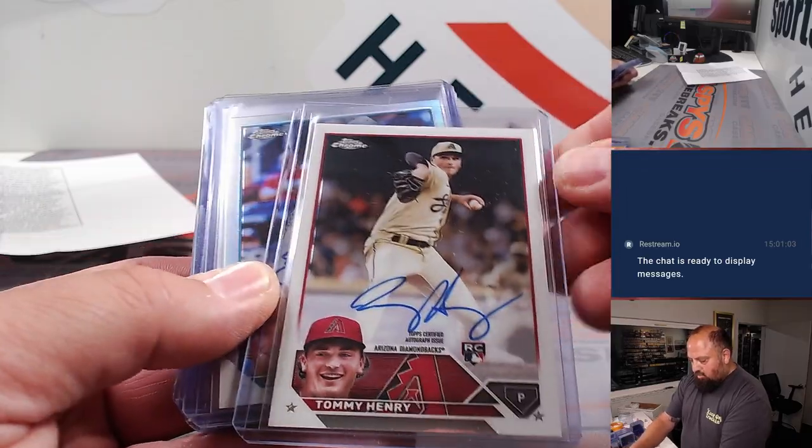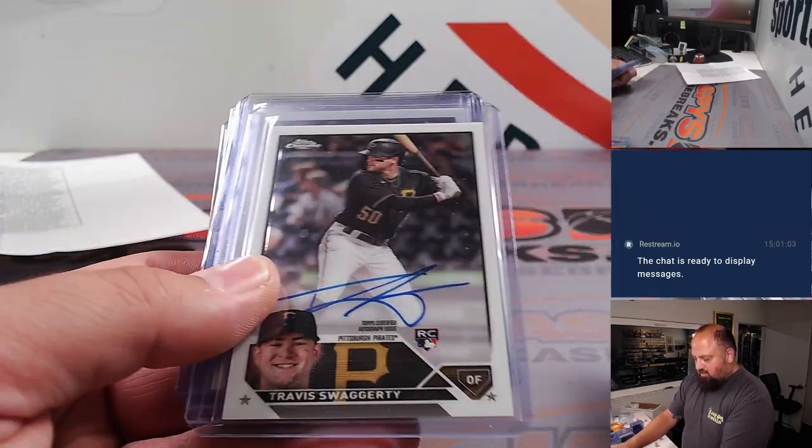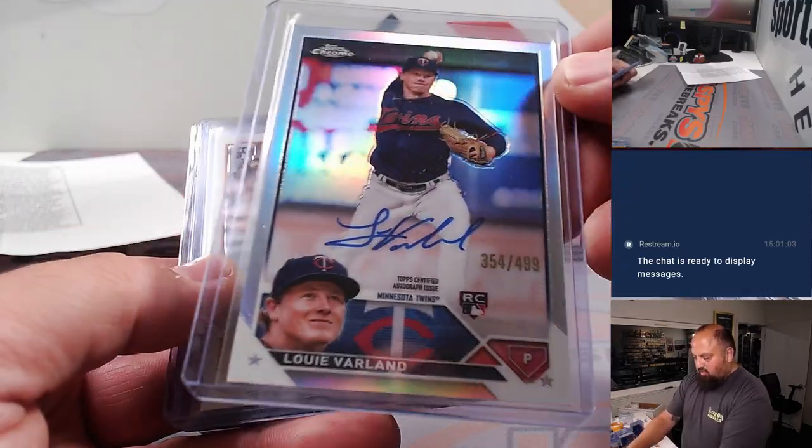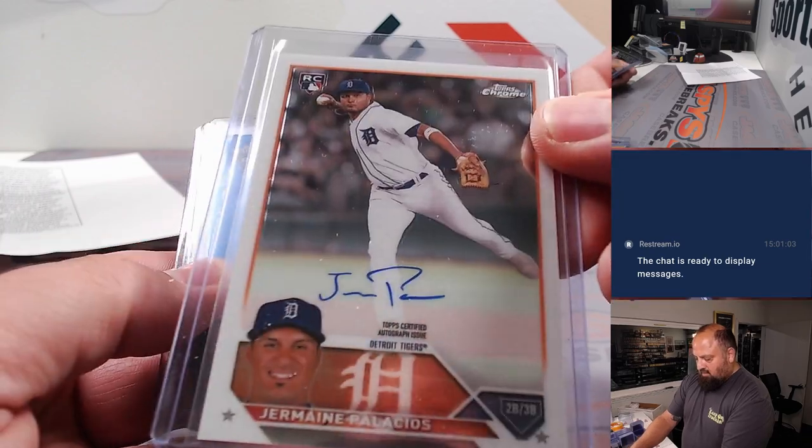Here come the autos. Tommy Henry, Arizona. J.J. Bladet. Swaggerty for the Pirates. Yainer Diaz. Louis Varland for the Twins. Palacios.